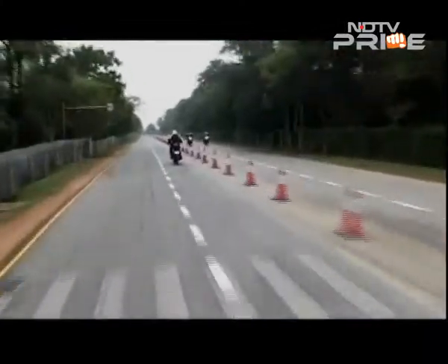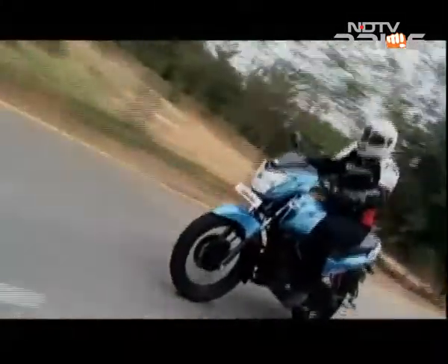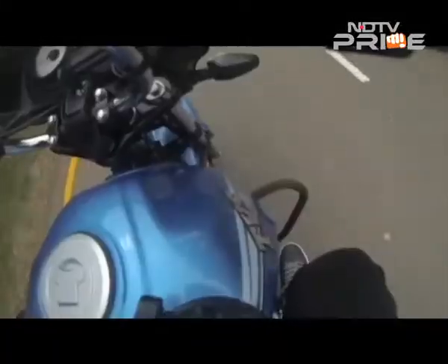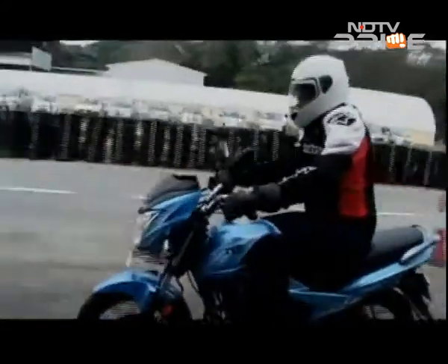The Victor also impresses with ride quality that is soft and ideal for tackling patchy city roads. On the Hosur test track, the ride was quite smooth with the bike handling well around corners. Adding to the comfort are the new TVS Remora tyres, which offer solid grip. There's also enough bite from the brakes to allow for a confident ride.